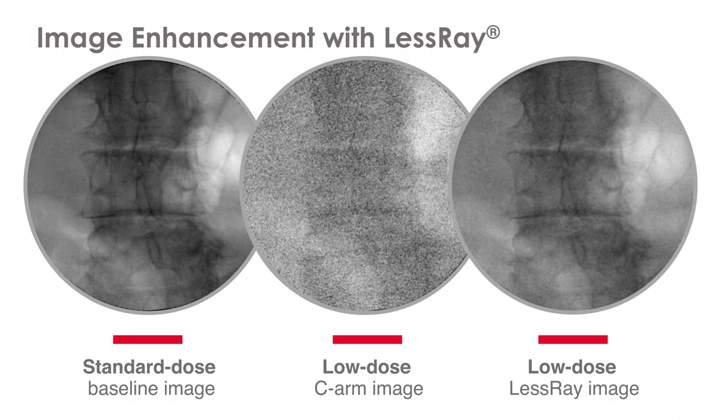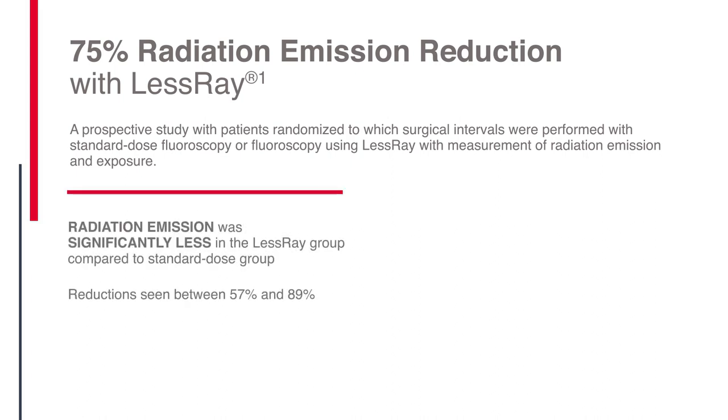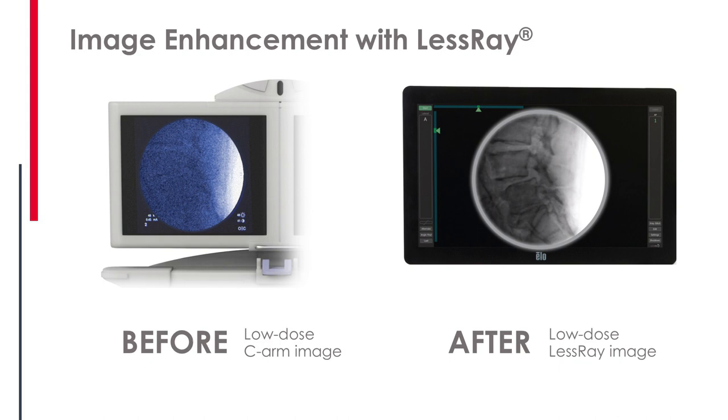LessRay has been used successfully in the operating room, tested in an internally randomized controlled trial where every patient had half of their procedure done using low radiation imaging with LessRay enhancement, and the other half using standard radiation imaging with no enhancement. The result was effectively a 75% radiation reduction to everyone in the room, including the patient, during every part of the procedure. You can successfully perform the procedure properly when supplementing low-radiation settings with image enhancement.